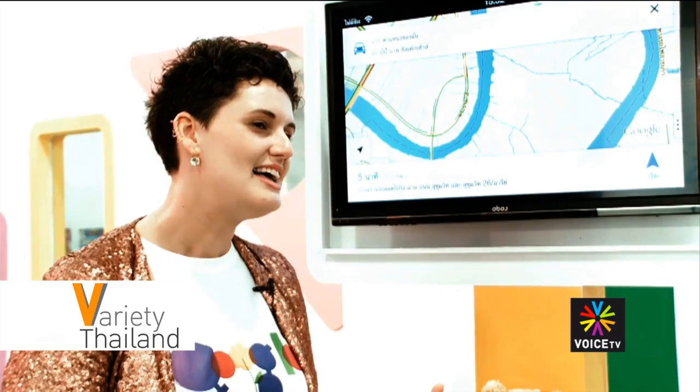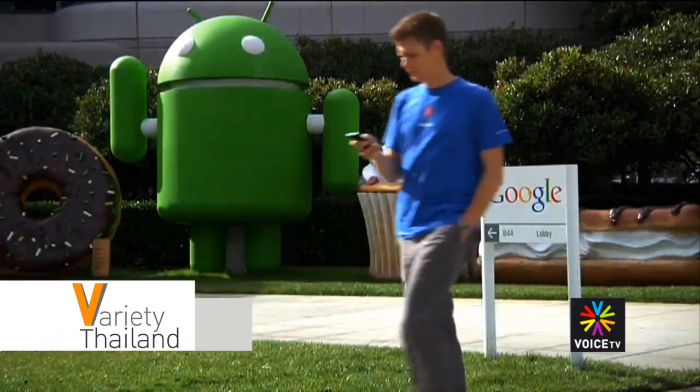The large amount of feedback given from consumers demonstrated just how ingrained Google Maps have become into the lifestyles of Thai people.